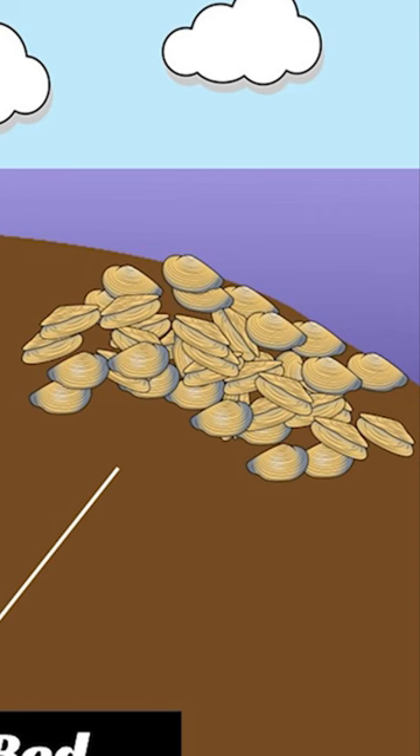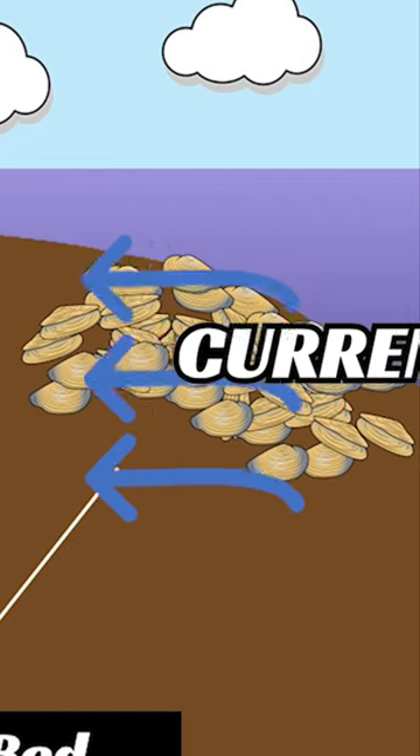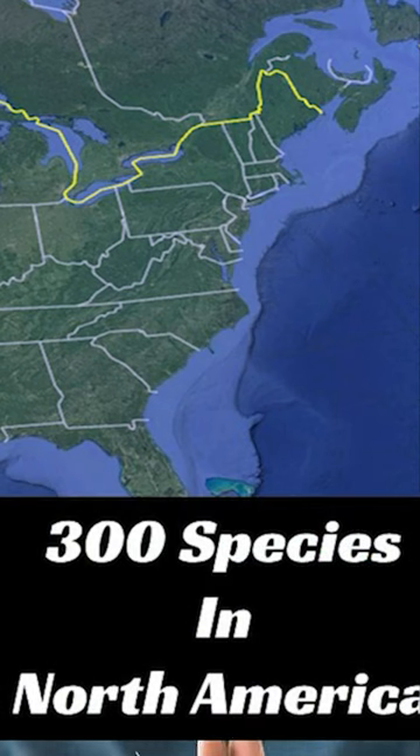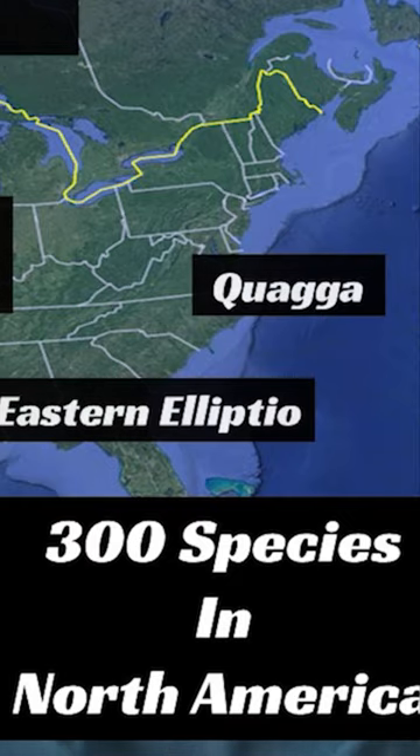Shell beds are kind of formed because of current bringing them into certain areas. In these areas there might just be a silt bottom or a muddy bottom, and then all of a sudden you have this different type of hard bottom that brings life. I could talk about shell beds for 20 to 30 minutes.